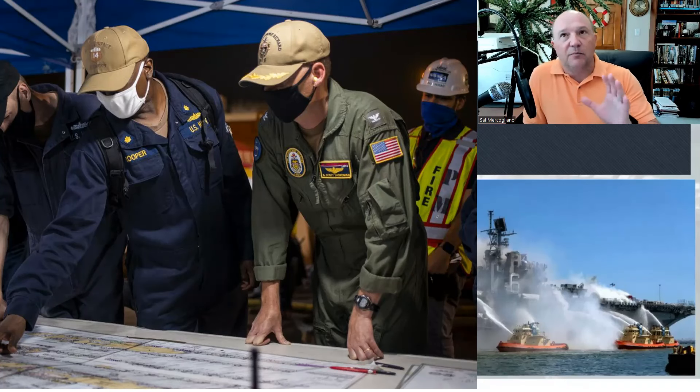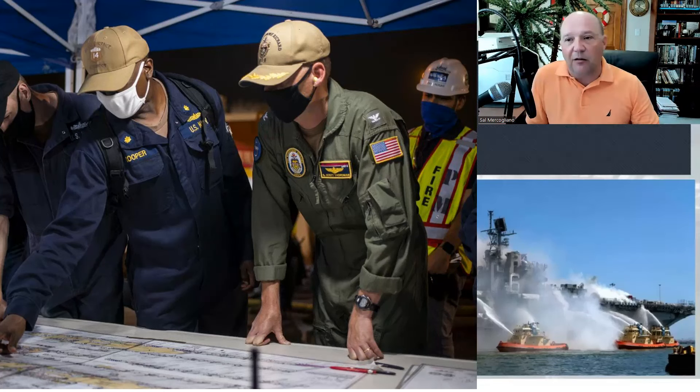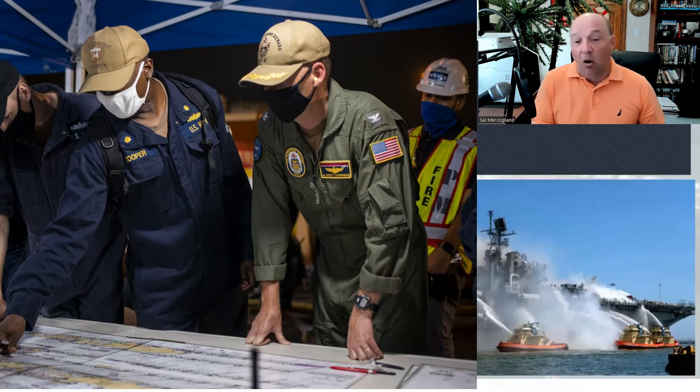I know I'm Monday-morning quarterbacking this, but you lost a $1.5 billion vessel in the port of San Diego. I hear all the time: well, if this vessel had been at sea with a full crew it never would have happened. Really? Are you sure? Because a lot of the issues they're talking about here could have happened at sea too.